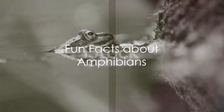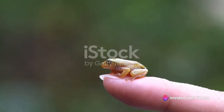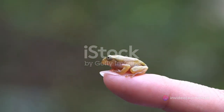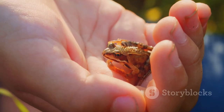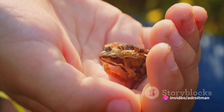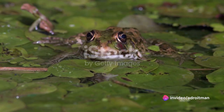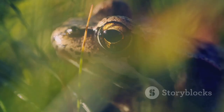Amphibians are not only interesting, but also have some cool tricks. Did you know that some frogs can change color? Just like a chameleon, certain types of frogs can change their skin color to blend in with their surroundings, making it easier for them to hide from predators. Salamanders have a superpower too — if a salamander loses its tail, it can simply grow a new one. Imagine if humans could do that! Here's another fun fact: did you know that the smallest frog in the world is so tiny, you could fit 10 of them on your fingernail?